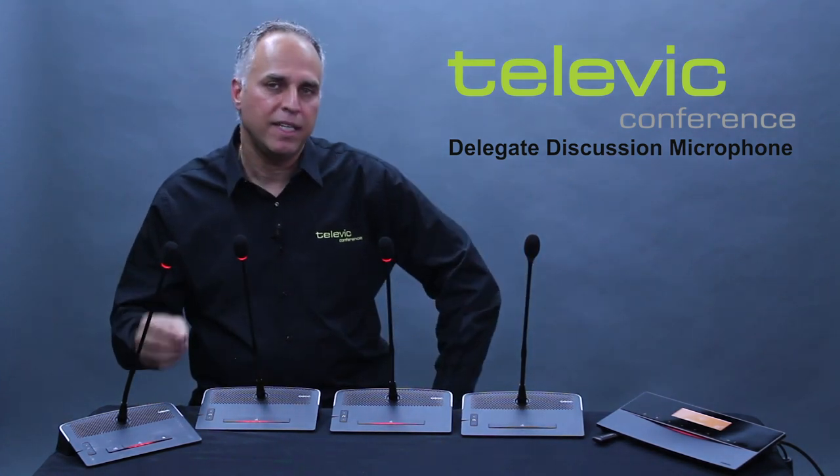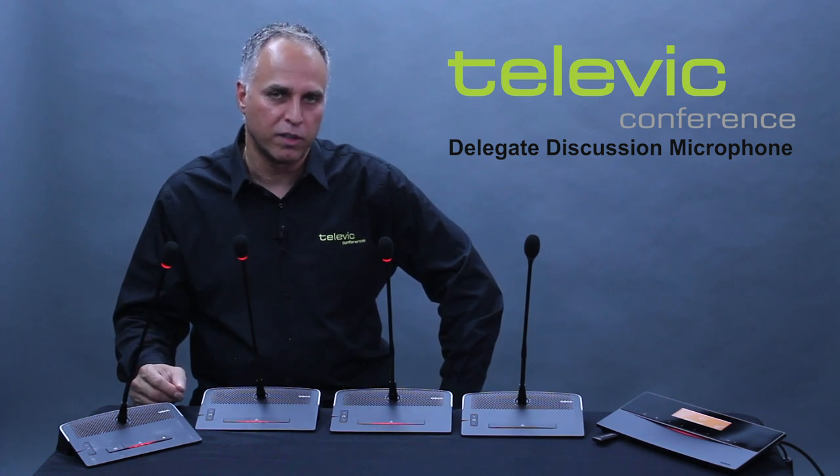For those with existing systems and larger spaces, the Televik discussion microphone provides a way for everyone on the dais to hear each other, and it easily connects to your existing room audio system so the public can hear every word.